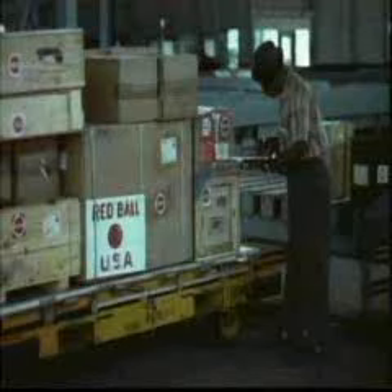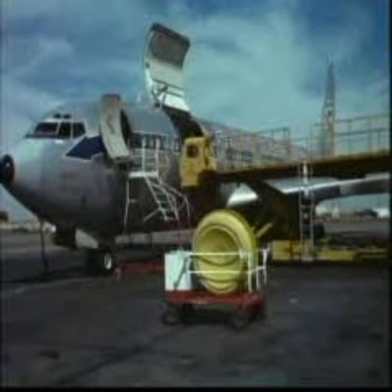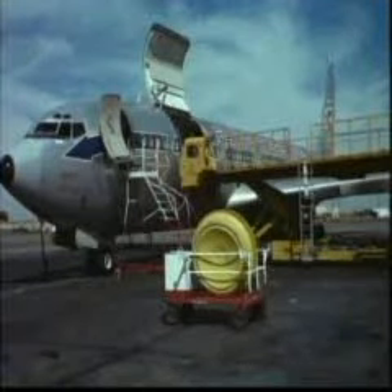Meeting the requirement for fast delivery of high-priority repair parts from the United States is the Red Ball Express, although named for its famed World War II